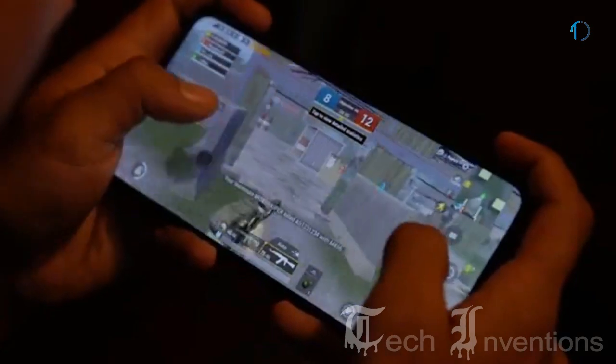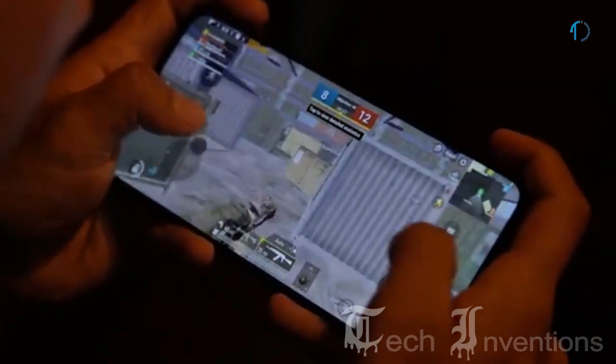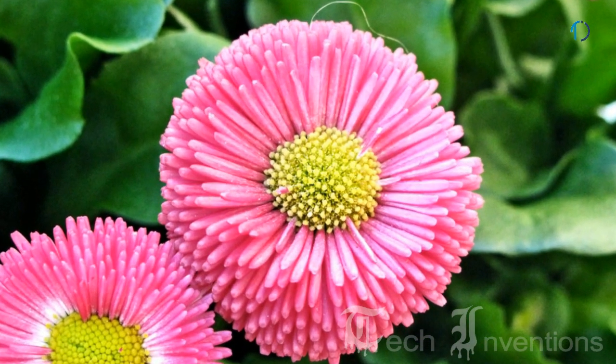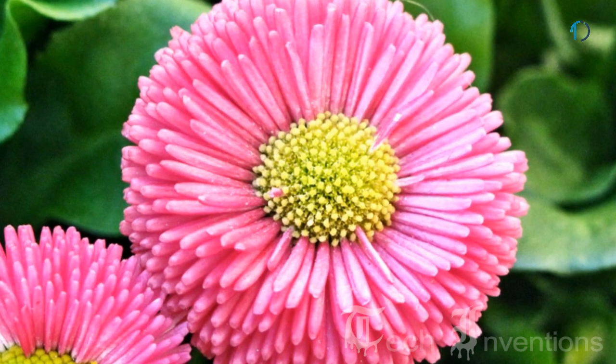Qualcomm Snapdragon 665 mobile platform provides high intelligent experiences for great mobile gaming, brilliant camera performance, and the ability to take remarkable high-quality shots in almost any setting.